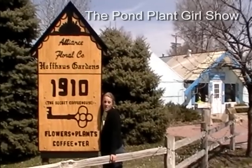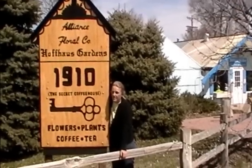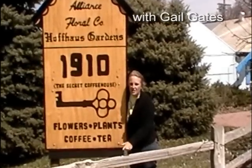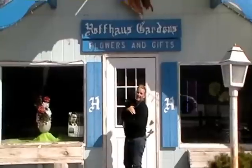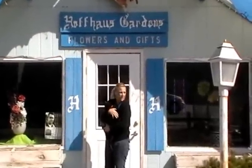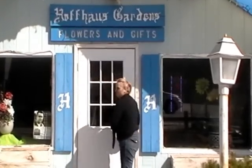It's wintertime here in Nebraska, but at The Secret Coffee House, it's springtime year-round. This place started in 1910 and they're still going strong. But for the first time, I've convinced them to start selling fun plants. Not only is this a secret coffee house, but it is a huge greenhouse — three or four greenhouses, as a matter of fact. Come on, let's go inside. Follow me.